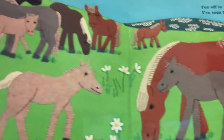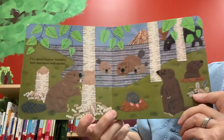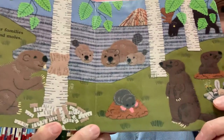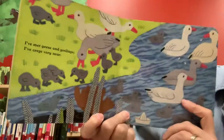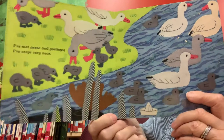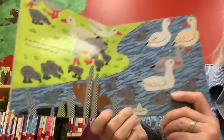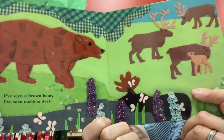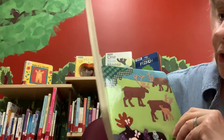I've spied beaver families and marmots and moles. Isn't that a beautiful picture of beavers and marmots and moles? I've met geese and goslings, I've crept very near. I've seen a brown bear, I've seen caribou deer. I hope everyone's using their good looking eyes and searching for the moose.